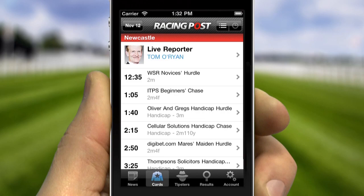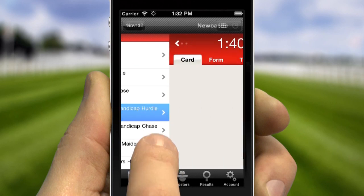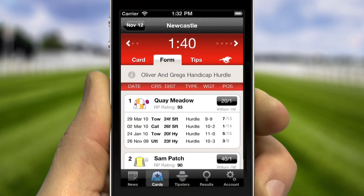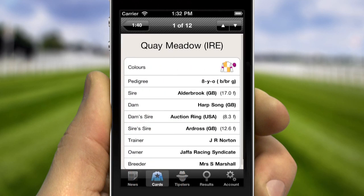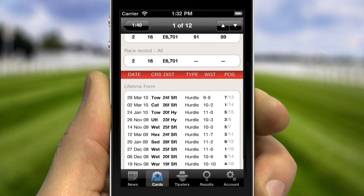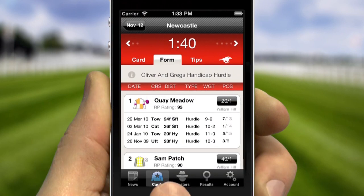It's got everything you need to make an informed selection and place a bet. With expert opinion, detailed form and rich data for every runner, and the quality in-depth racecards you'd expect from Racing Post.